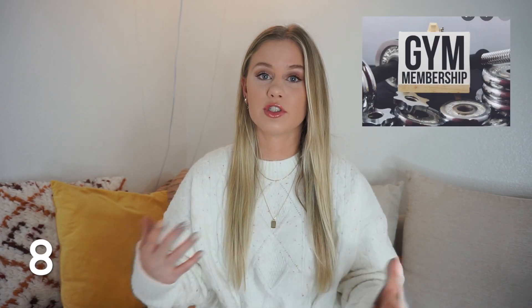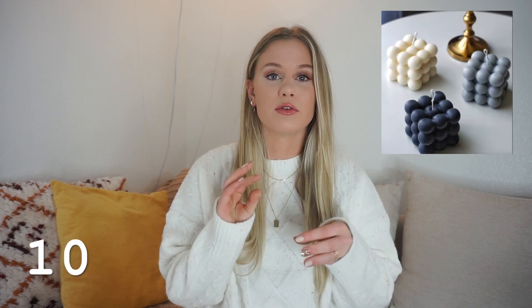Number six is a cute puffer coat — great for the winter time if you're in a colder climate. Number seven is a bath tray; I love the look of a little wooden bath tray and I think they're really functional. Number eight is a gym membership — if you want to start going to the gym, definitely ask for one. Number nine is coffee table books — they look adorable on a coffee table or bookshelf. Number ten is candles, like those bubble candles that are really popular right now.